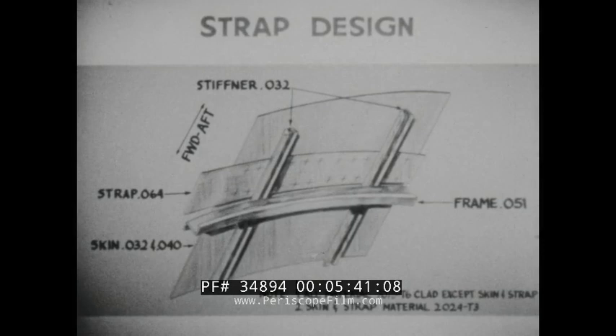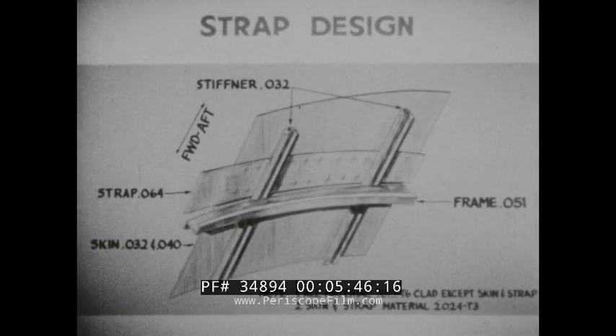Another experimental fail-safe design was tested, consisting of the basic construction with the addition of circumferential straps attached to the skin at 20-inch spacing. Numerous crack propagation and fail-safe tests were conducted, resulting in local failures only. These pictures show one of the double-blade guillotine tests which resulted in local failure only, testing and demonstrating the effectiveness of the tear-resistant design.